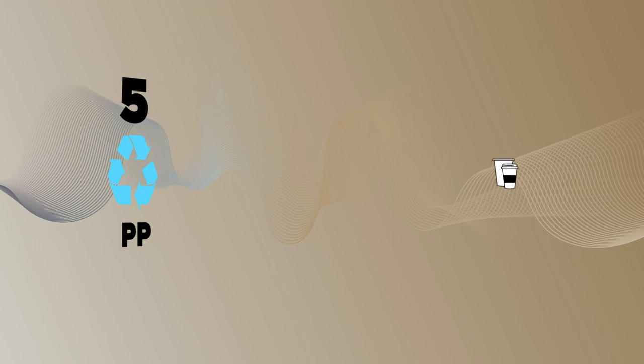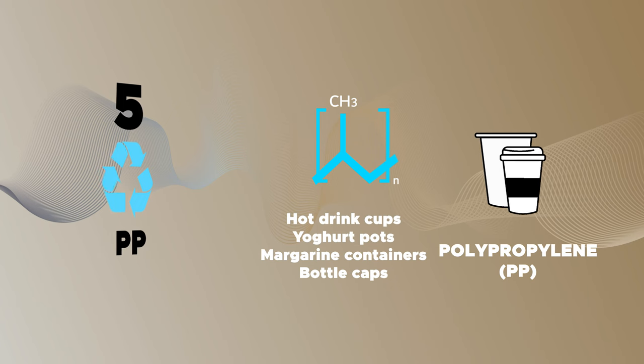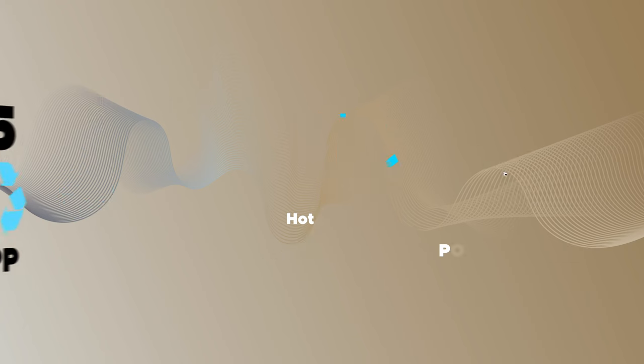PP is a tough and lightweight plastic known for its excellent heat resistance, which makes it popular to use in takeaway shops. Additionally, it is considered safe for continued reuse as it's unlikely to leach chemicals and break down over time. PP is used to make disposable cups and food containers used for products like yogurt, sour cream, and margarine, as well as bottle caps.